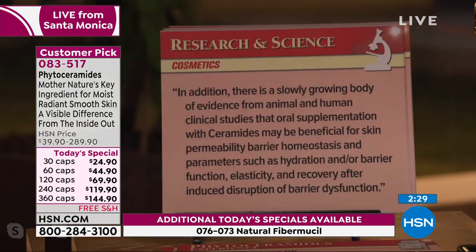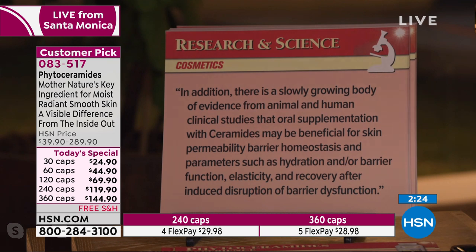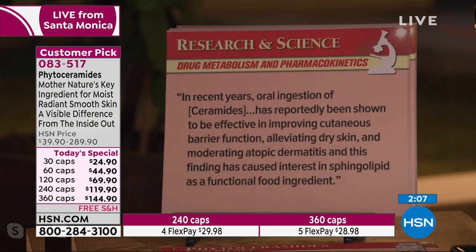Looking at these two charts quickly: 'There is a slowly growing body of evidence from animal and human clinical studies that oral supplementation with ceramides may be beneficial for skin permeability barrier homeostasis and parameters such as hydration, barrier function, elasticity, and recovery after induced disruption of barrier dysfunction.' From the Journal of Drug Metabolism and Pharmacokinetics: 'In recent years, oral ingestion of ceramides has reportedly been shown to be effective in improving cutaneous barrier function, alleviating dry skin, and moderating atopic dermatitis.'